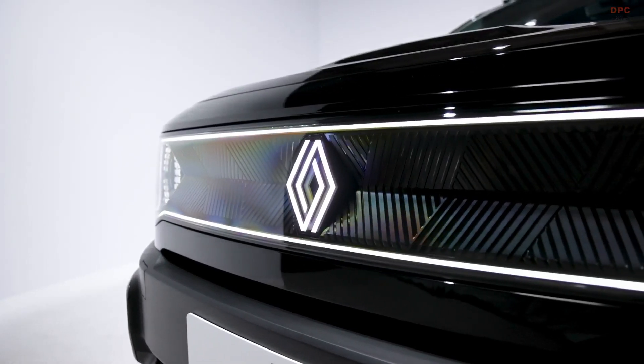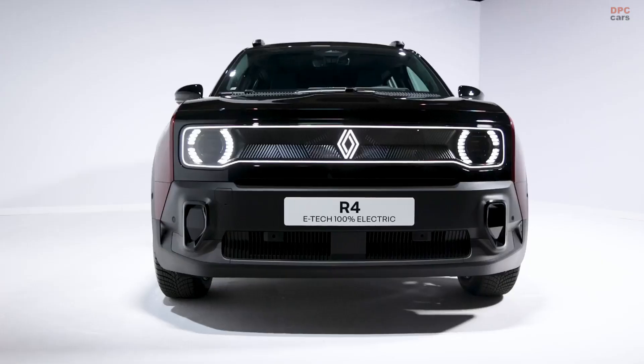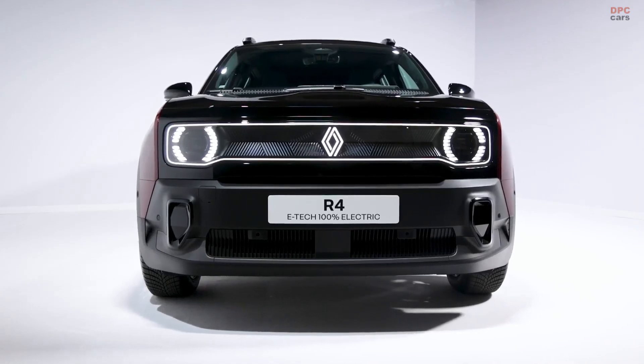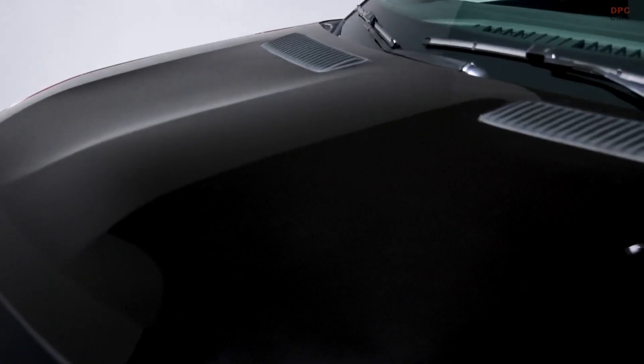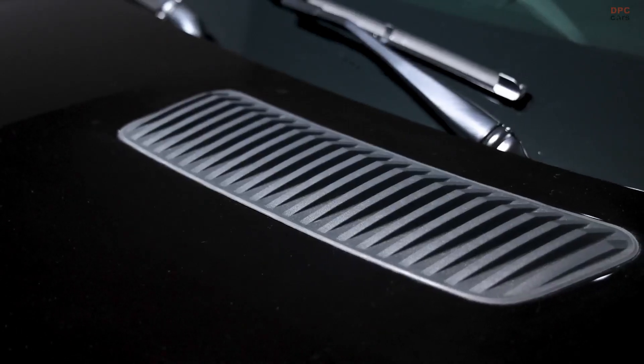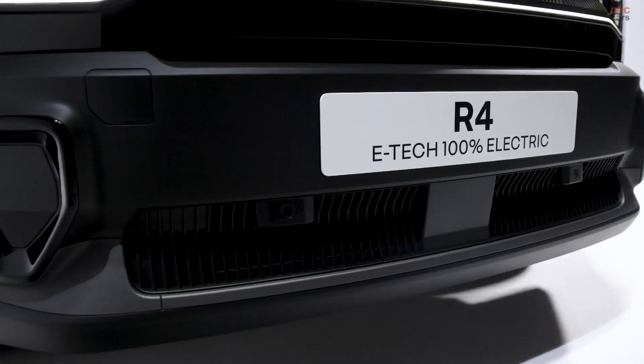The 2025 Renault 4 E-Tech, first teased a few years back by the quirky 4-ever trophy concept, is finally here, blending modern technology with nostalgic design elements. This all-electric crossover, an adventurous version of the revived Renault 5, brings a rugged yet stylish look to the table.